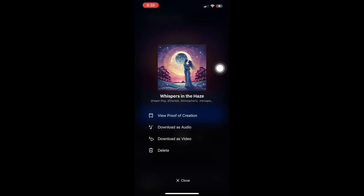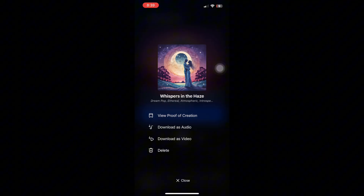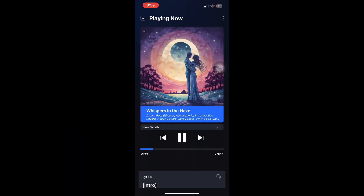It's perfect for TikTok and YouTube videos, short films and content, game soundtracks, social media posts, and personal music projects. Professional musicians might still want extra editing, but for most creators, Shum's output is more than enough.